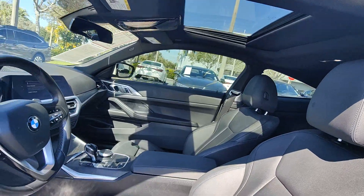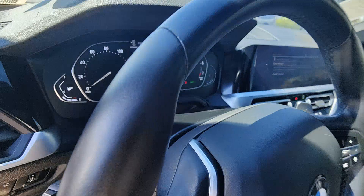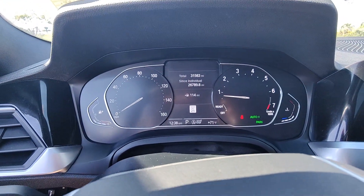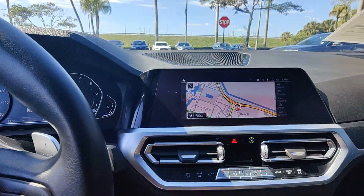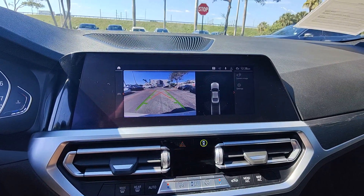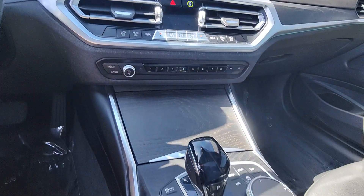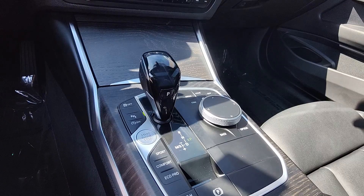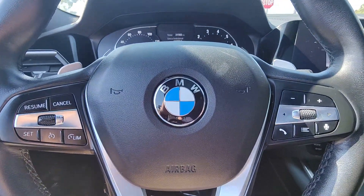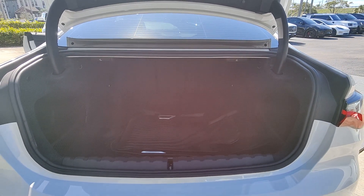Don't miss the chance to take this alluring 2 Series out for a road test. Our team will give you an outstanding experience. Stop in today. I'll see you next time.